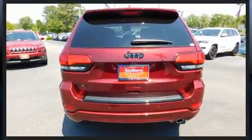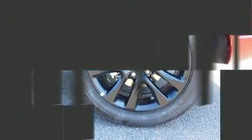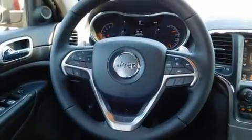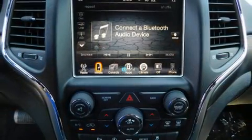A wealth of standard features means that you no longer have to sacrifice, such as remote keyless entry, one-touch window functionality, variably intermittent wipers, an automatic dimming rearview mirror, front fog lights, heated door mirrors, and a split folding rear seat.